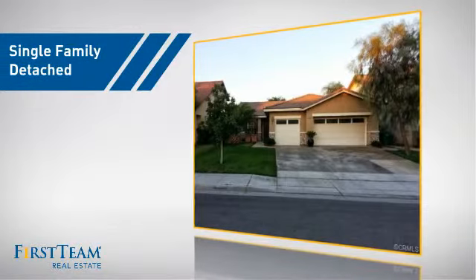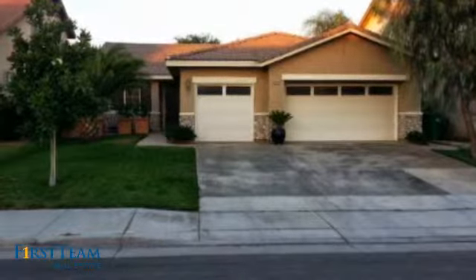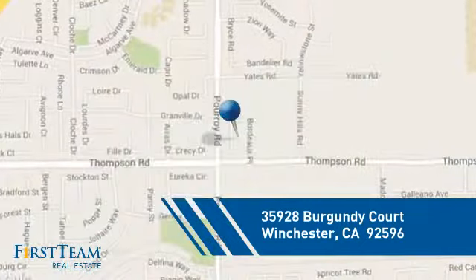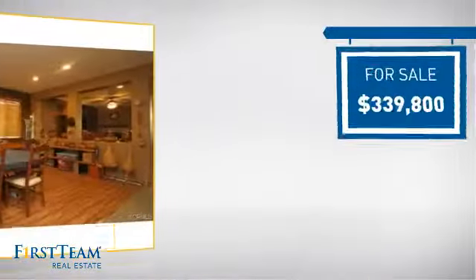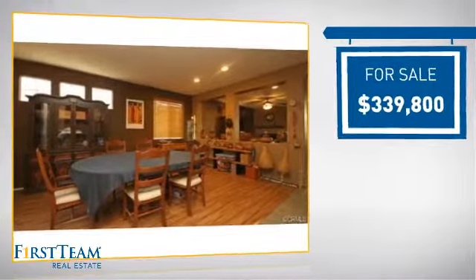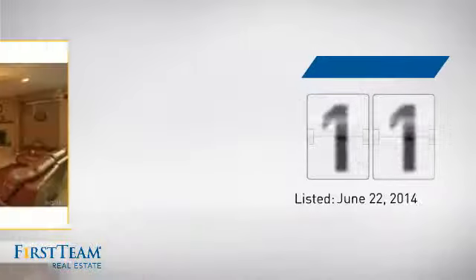This detached home is a great choice for families who want the privacy of their very own lot, and it's located in this area, currently listed at just under three hundred and fifty thousand dollars. It's been on the market since June.